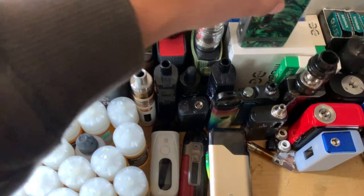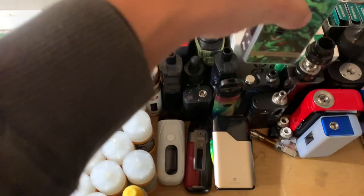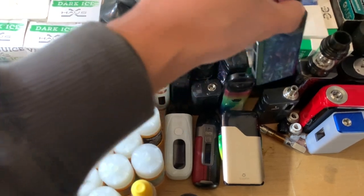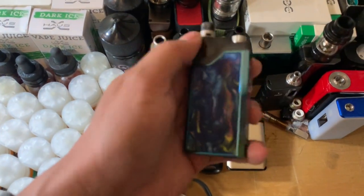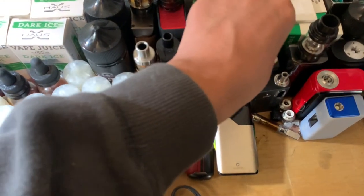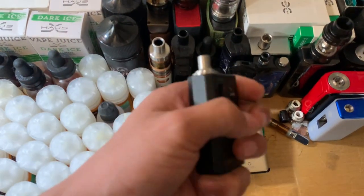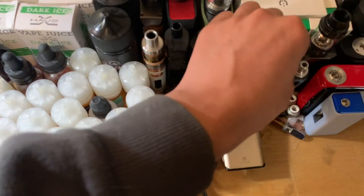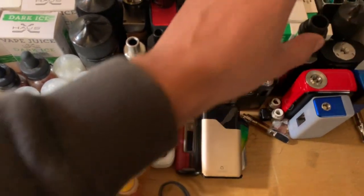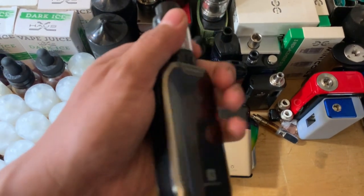My last vape — Gemini Hybrid. Snow Wolf, brand new, never been used. iJoy. Vapor Eso Revenger X Kit with tank.